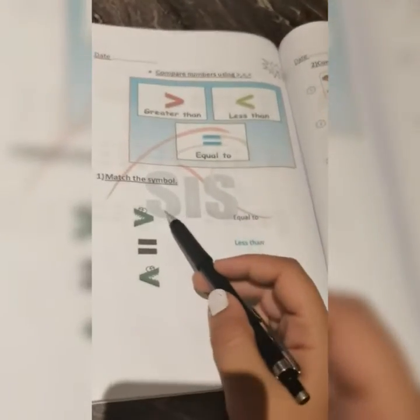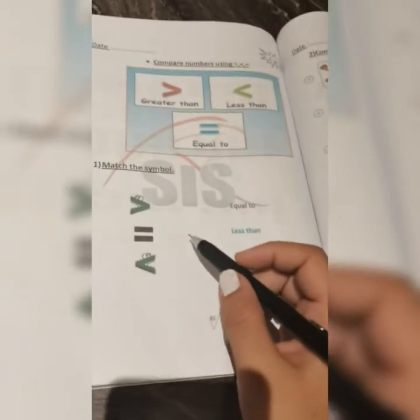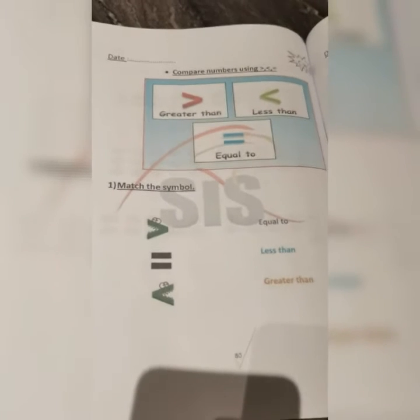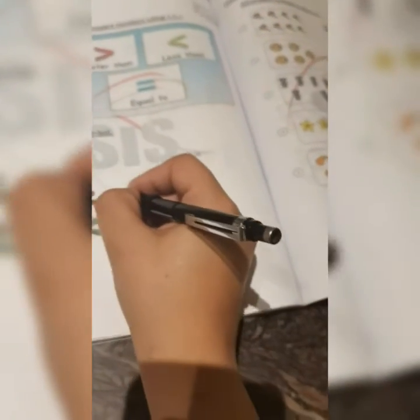This is called a crocodile sign. The crocodile always eats the bigger number — the greater number — to fill its tummy. So the crocodile is always looking for the bigger number. When it looks this way, this means a number is greater than.